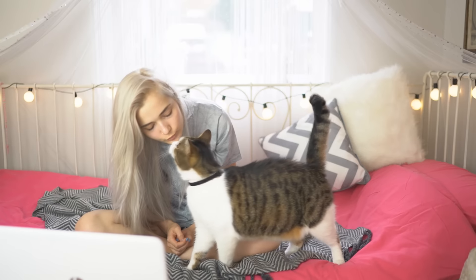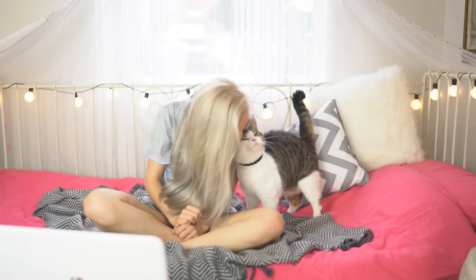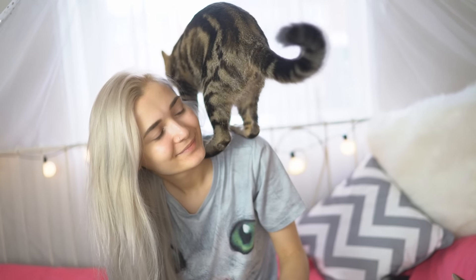Look how adorable he is. Do you have a pet that is only affectionate with you but no one else in your family? Because this is what happens with me and Timmy — he's only affectionate with me. It's so strange.